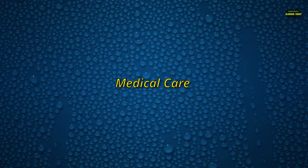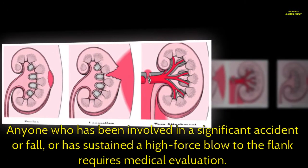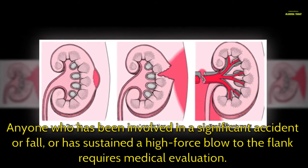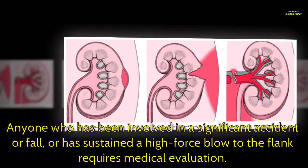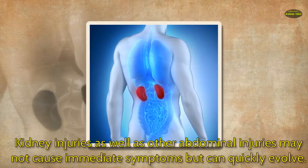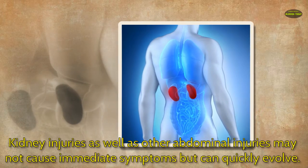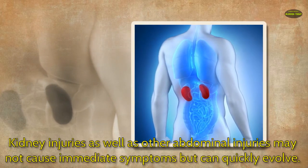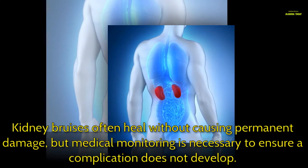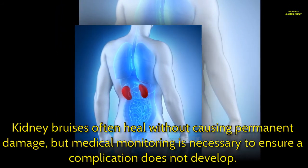Anyone who has been involved in a significant accident or fall, or has sustained a high-force blow to the flank, requires medical evaluation. Kidney injuries as well as other abdominal injuries may not cause immediate symptoms but can quickly evolve. Kidney bruises often heal without causing permanent damage, but medical monitoring is necessary to ensure a complication does not develop.